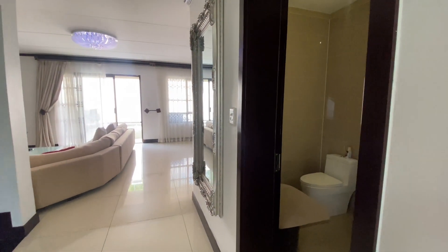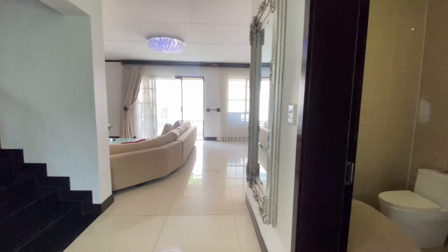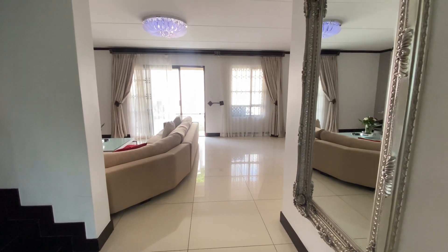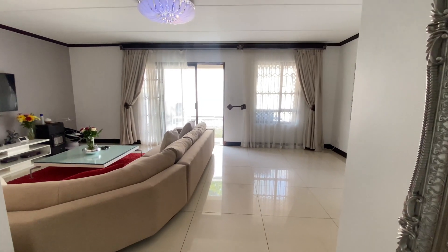You've got your guest bathroom. I absolutely love the finishes in this unit - it does not get any better than this. Look at the light around the mirror. Those who are like me know how important that light is - lighting, lighting, lighting. You see it in all my videos, I love lots of light.